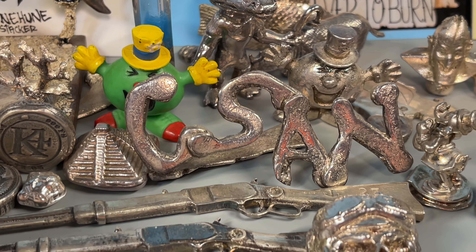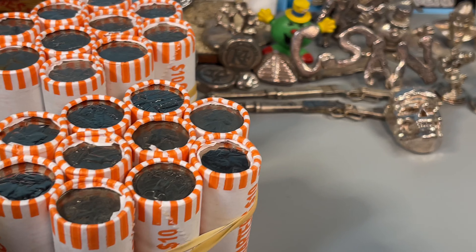Welcome back to Coinsense and Nonsense. Today we're hunting quarters.